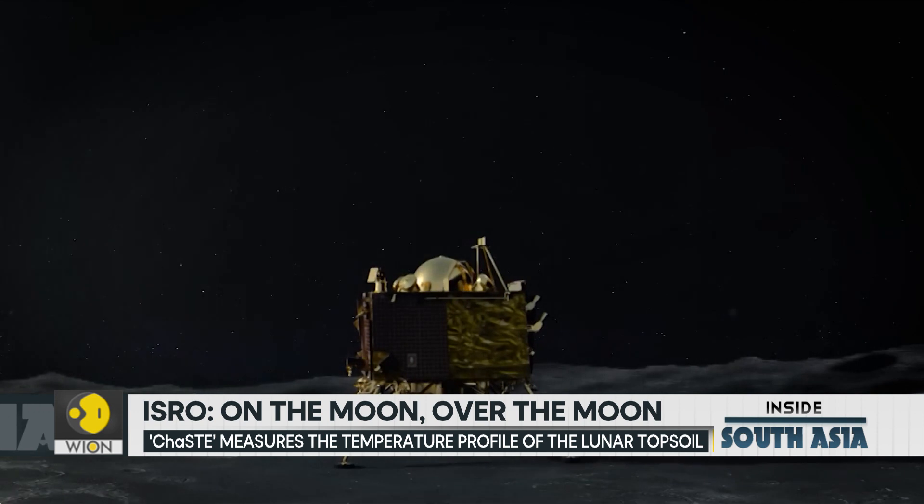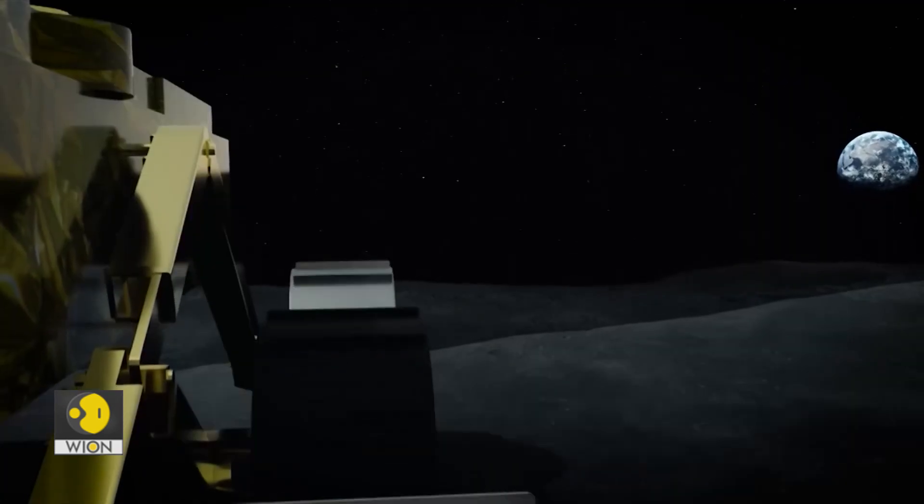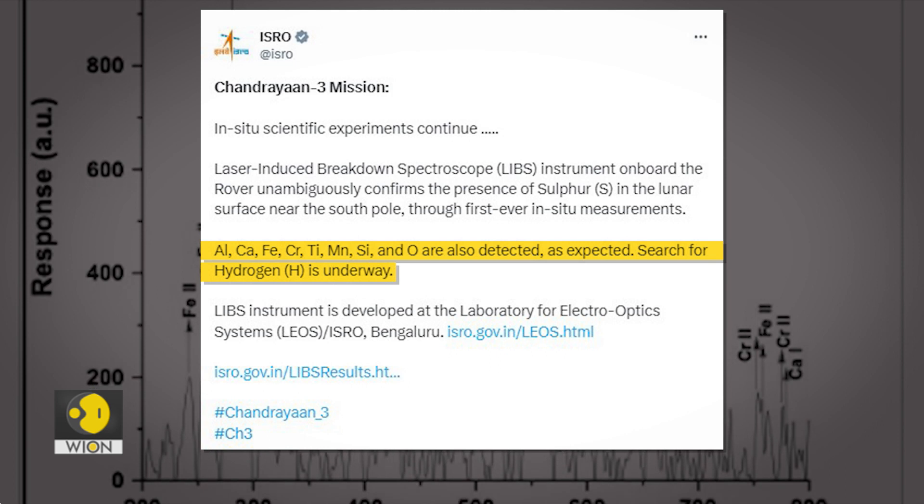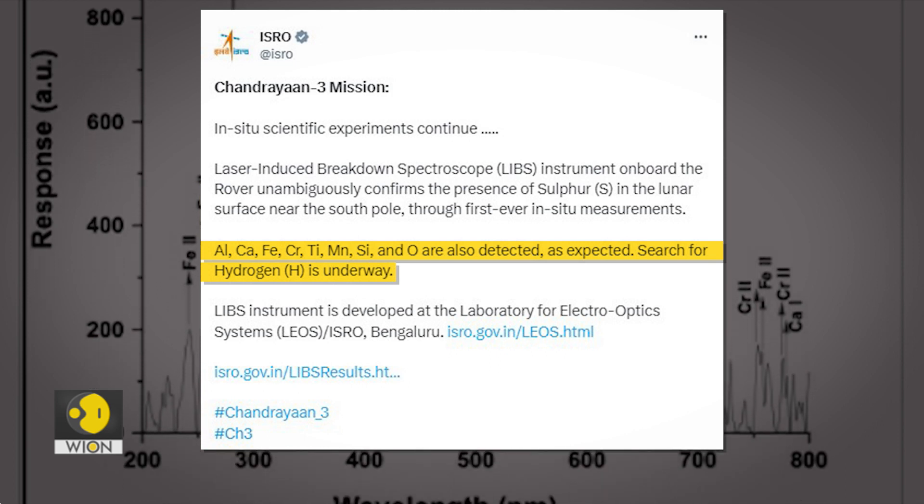One of the biggest takeaways is the findings of sulfur. Using its on-board laser-induced breakdown spectrometer, the Pragyan rover has been able to unambiguously detect the presence of sulfur near the lunar South Pole. In addition to this, there are at least seven elements identified, including aluminium, iron, titanium, silicon, and oxygen. These are only preliminary findings, and the actual data will take months to be analysed for tangible outcomes to be reached.